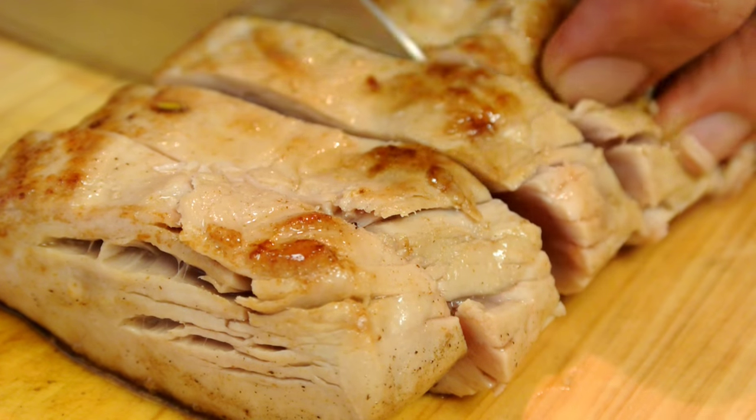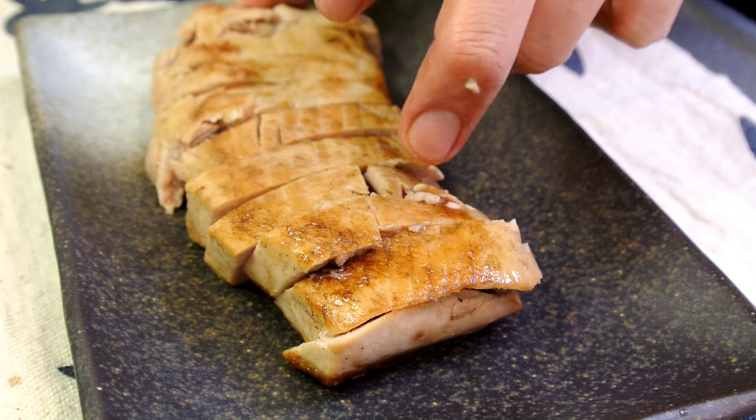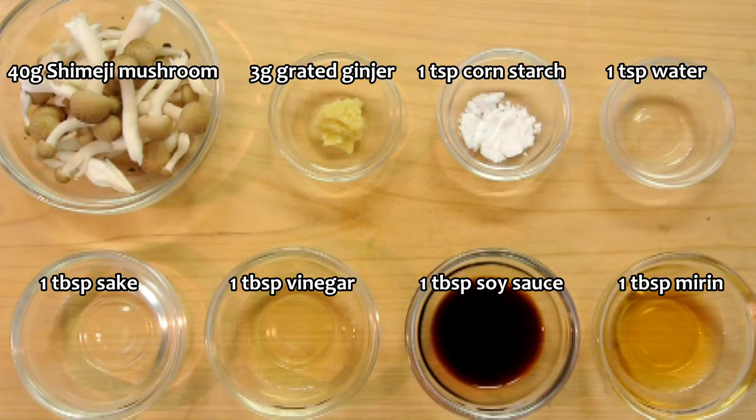Kind of medium down. Well, mine doesn't really look beautiful. So let's make a seasoning sauce to hide the bad-looking steak.